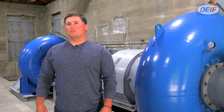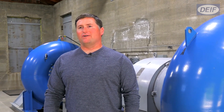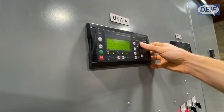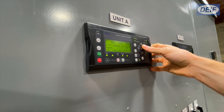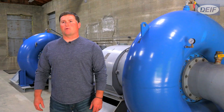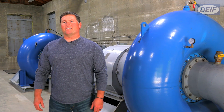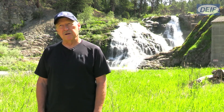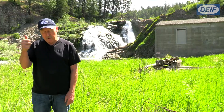DIF has been a great partner for us here at Myers Falls. The features in that controller — the protection and the control part of it — are wonderful. But you start adding things in like water level control, VARS control, and all the other features of that GPC-3, it's just a great product and we've been very happy with it. We were doing a lot of the programming and setup ourselves, so we had a lot of questions and they were very patient and very helpful. I would recommend DIF.